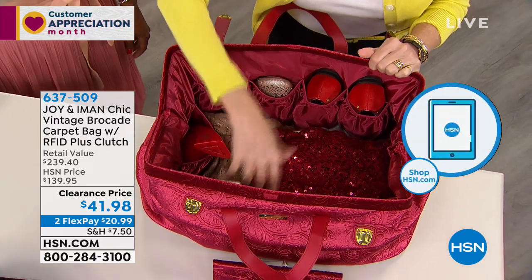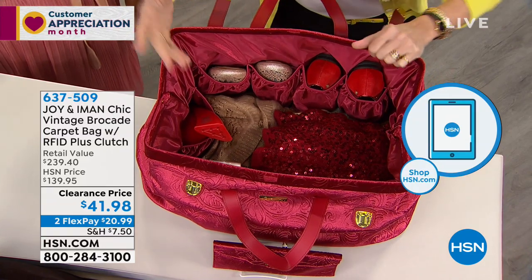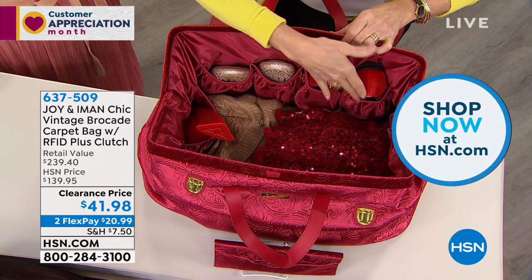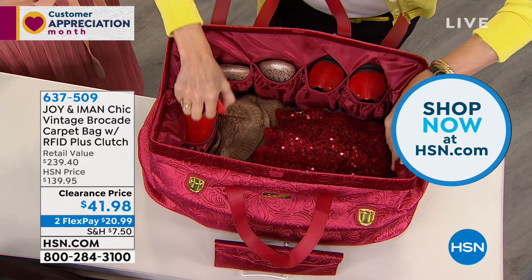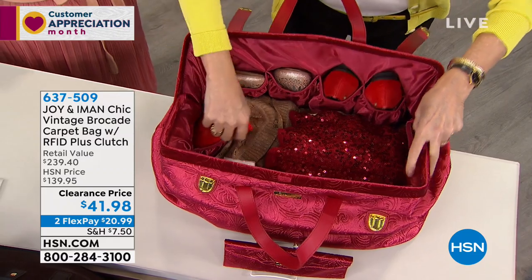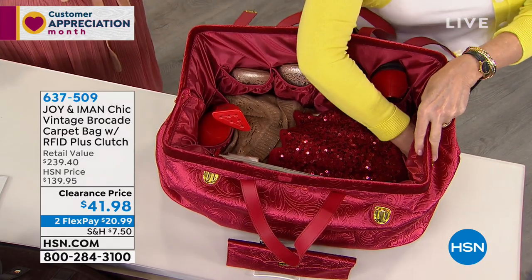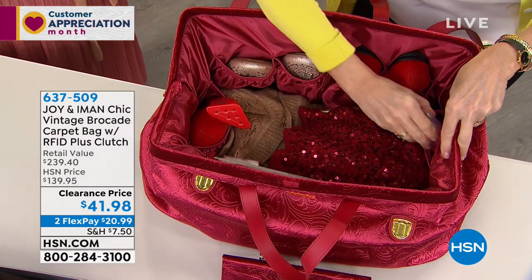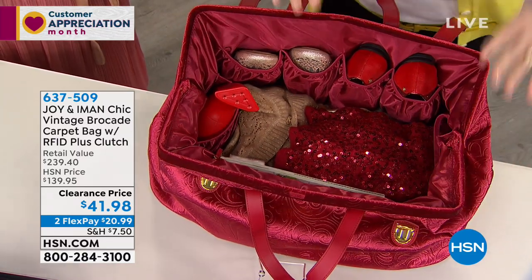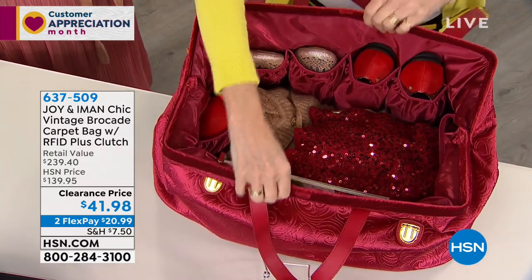When you open it up, you've got a beautiful satin lining — this one happens to be the cabernet. You've got an RFID-protected pocket, and 10 separate pockets total. You've got four pockets on one side, pockets in the corners — I've got my steamer in here — and another pocket on the other side for shampoos or whatever you need.